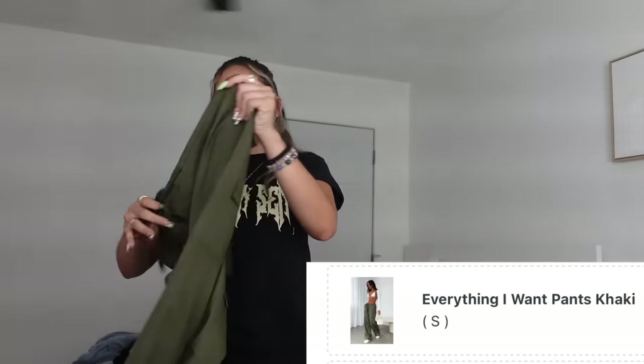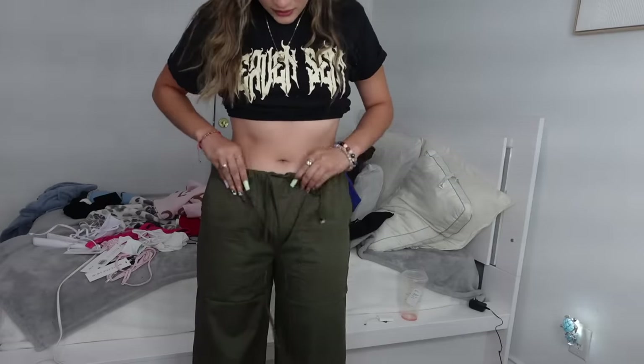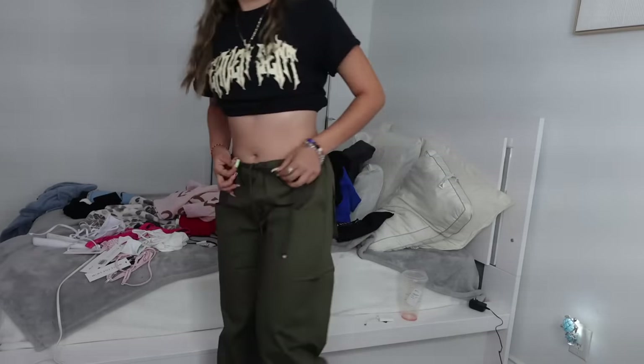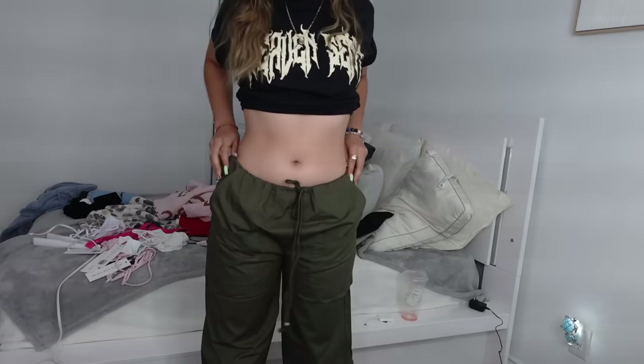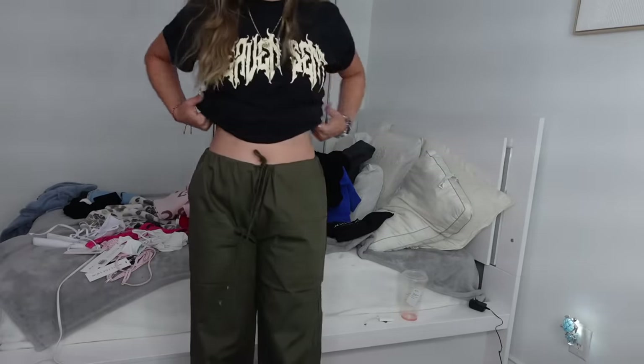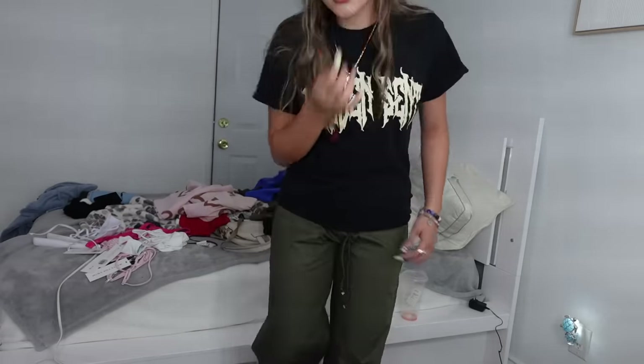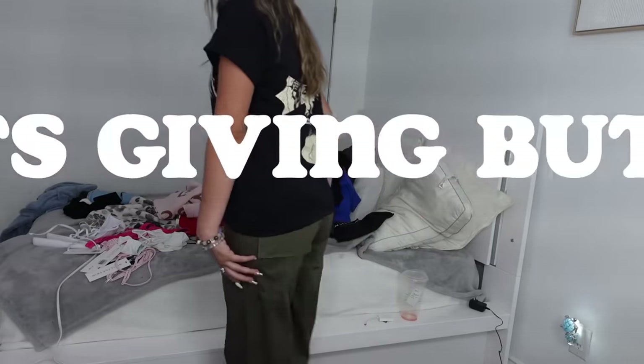I got two pairs of pants — some green ones that are a little out of my comfort zone. These are the low-waisted 'Trust Yourself' pants but they're leggings, so they're gonna cinch in your waist. You can tighten the strings a lot to fit how you want them. They have pockets too! You can wear them low-waisted with a cute little tee. If you don't want your stomach showing you can wear a baggier shirt — it's perfect for cargo pants. It's giving butt!